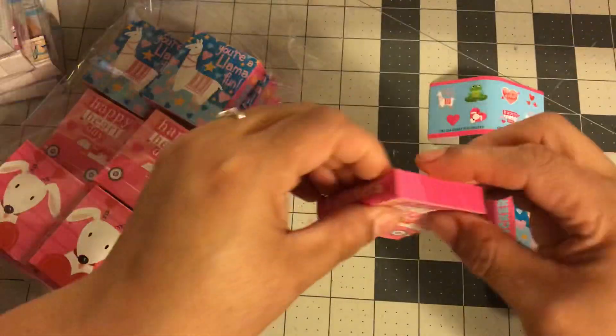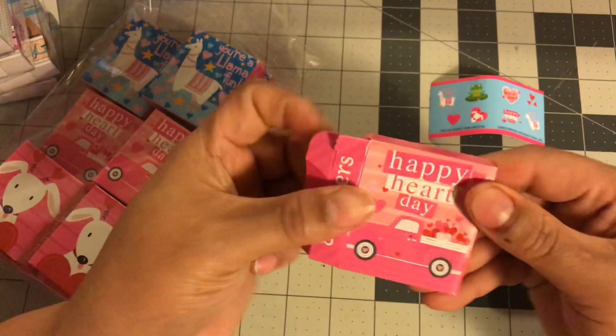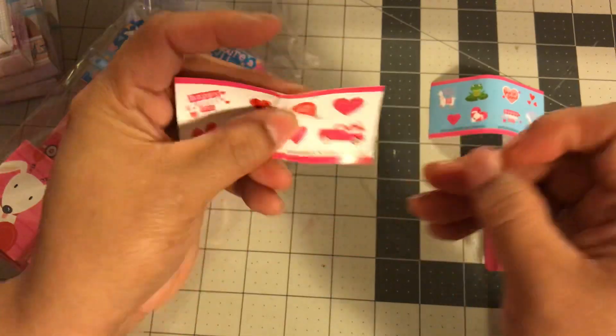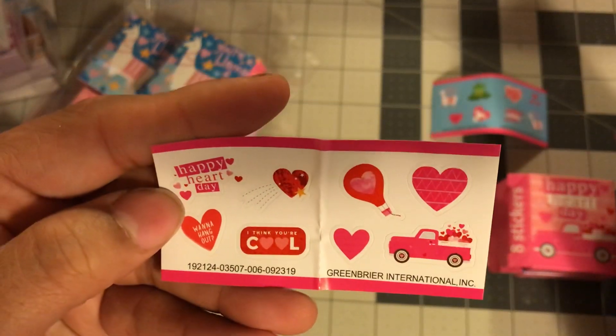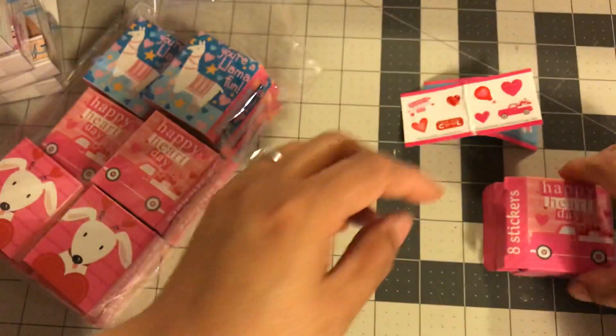Now I'm hoping that the truck is in this one because it has happy heart day on it with the truck. So let me see. There it go. Yes, yes, yes. The infamous truck. And that's what I wanted.